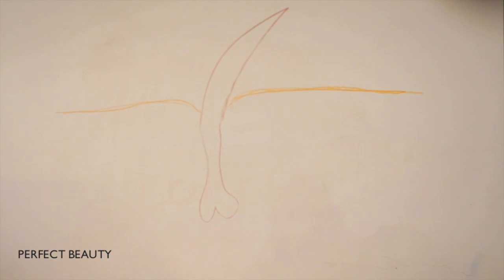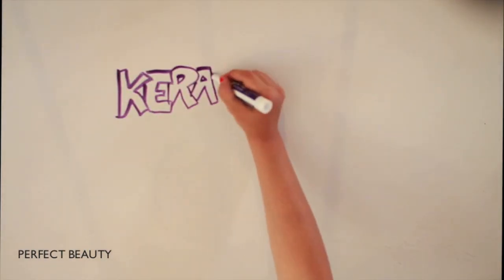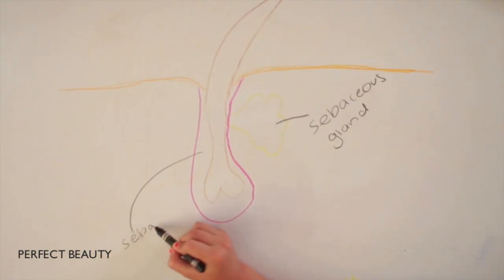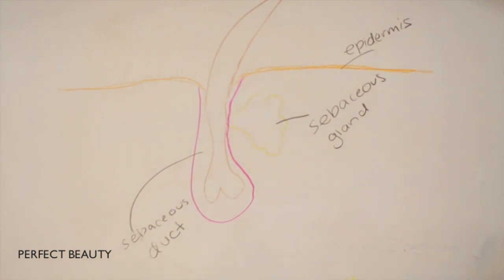Next to the hair shaft is the sebaceous gland, and around it is the sebaceous duct. The sebaceous gland creates sebum, which gives skin and hair their natural oils that are necessary. However, the sebaceous duct sometimes excretes too much sebum, which causes the pore to be clogged by a combination of dead skin cells and sebum, which then continue to accumulate under the skin.